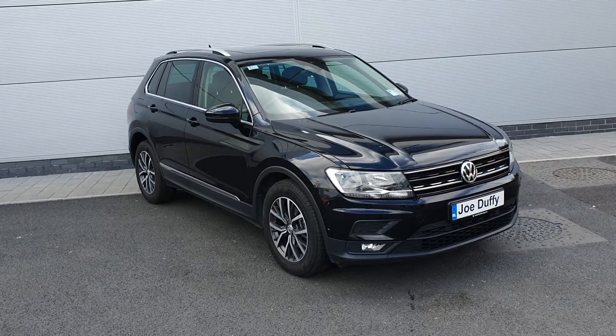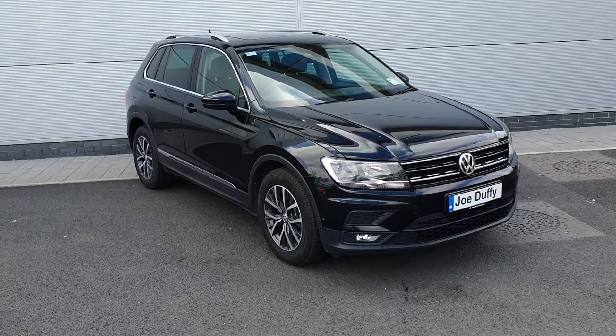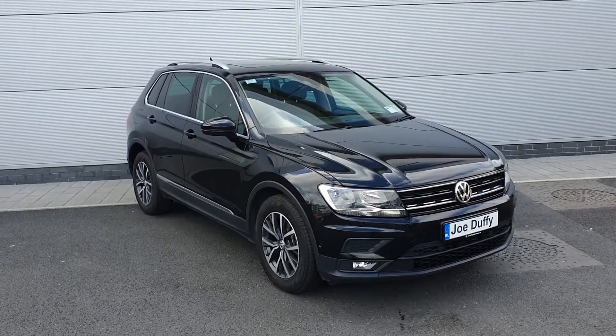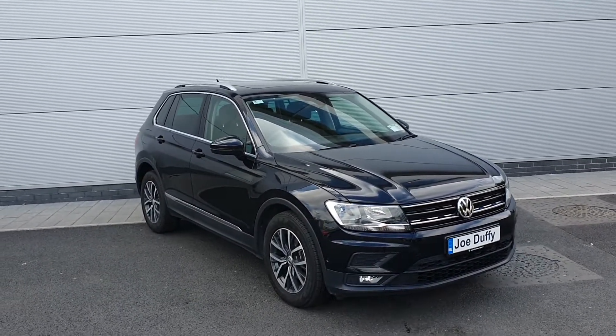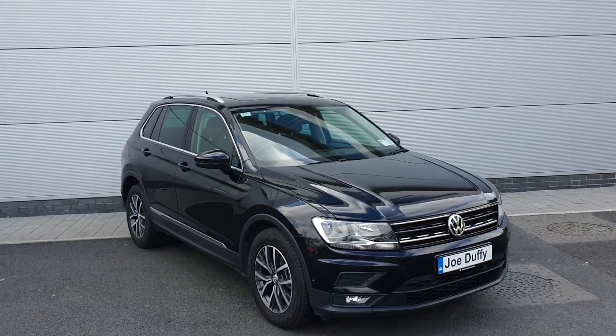Hello guys and welcome to Joe Duffy Volkswagen North Dublin. My name is Chris and today I'd like to show you this gorgeous looking Volkswagen Tiguan Comfortline. It's a 2-litre diesel engine with 150 brake horsepower. You have parking sensors front and rear, reversing camera, rear-view privacy glass, panoramic sunroof, and nice alloy wheels.